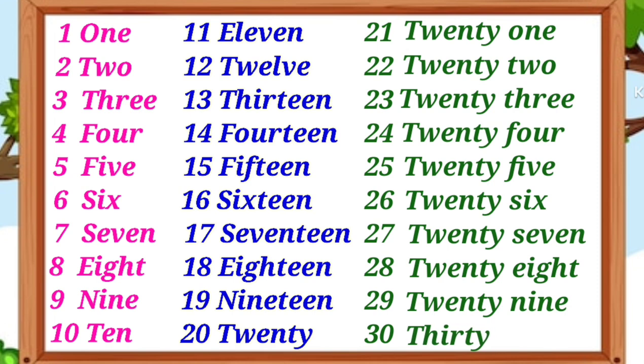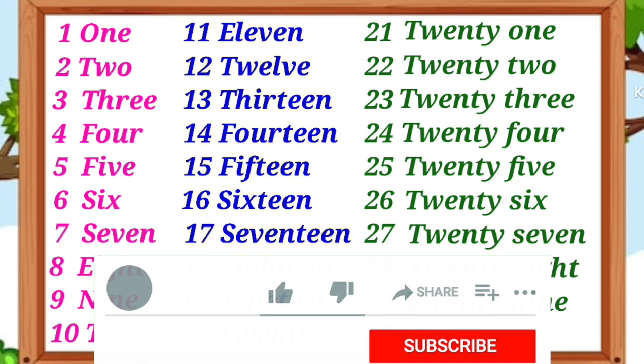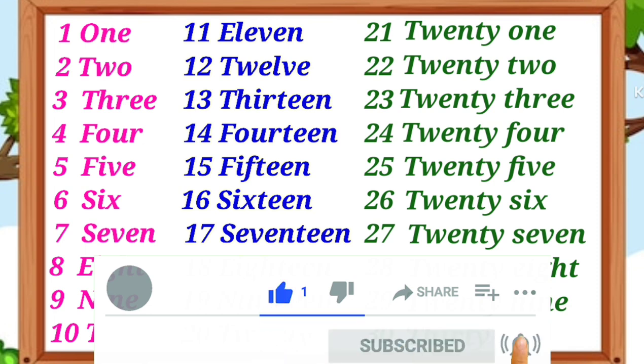आज हमने सीखा 1 to 30 numbers name with spelling. ऐसे ही वीडियोस को देखने के लिए वीडियो को लाइक करें और चैनल पे नया है तो चैनल को सब्सक्राइब करना बिल्कुल ना भूलें।